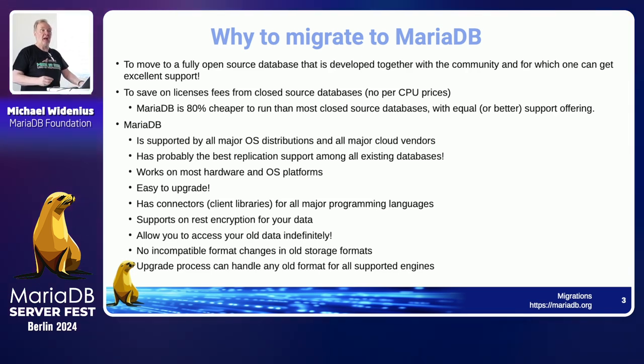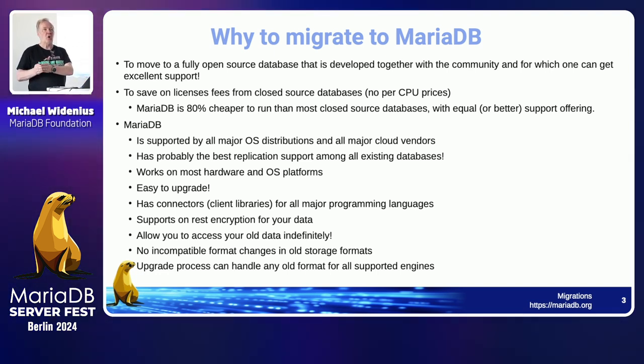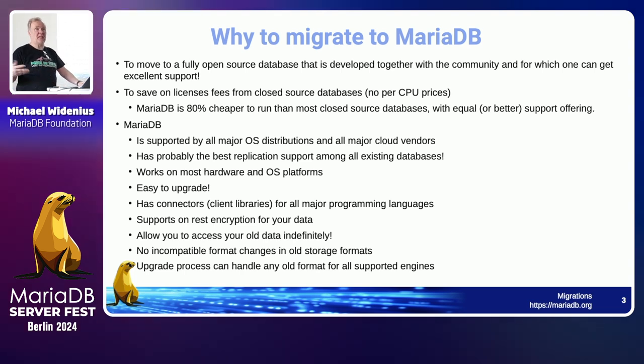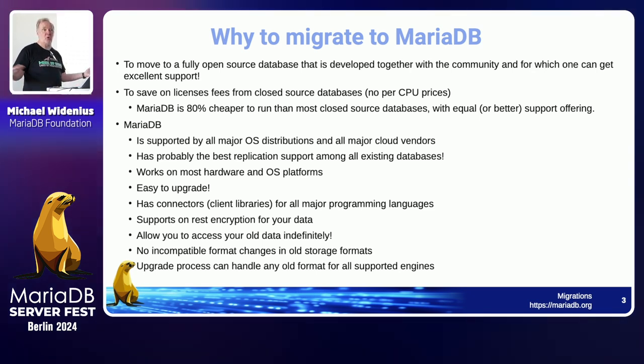So why migrate to MariaDB? I'm talking about MySQL and any closed-source databases. We are fully open source — not only releasing everything open source, but all the processes are open in Jira and we do document discussion in Zulip. We should do more discussion in Zulip to make it easier for the community to participate. It's quite easy to find somebody who can help, like Google Summer of Code students show. We are used in distributions where you can't buy commercial databases, which also makes it easy to adopt open source databases.